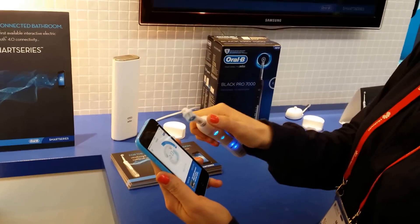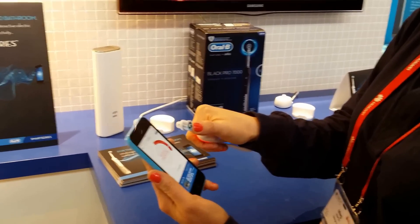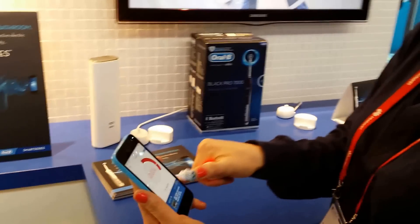A lot of people brush too hard. So if I were brushing too hard, it would tell me to reduce the pressure and it changes the system.